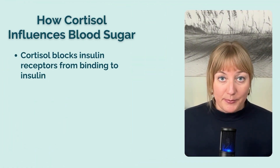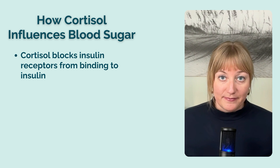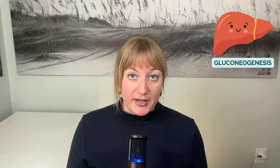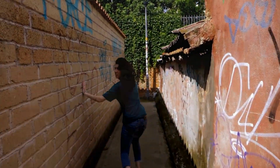Cortisol blocks insulin receptors from binding to insulin, meaning less glucose is taken up into your cells and more is floating around in your bloodstream. Too much glucose in your blood causes inflammation and damage to your blood vessels, playing a role in the formation of atherosclerotic plaques, which can obstruct or weaken blood vessels and cause a stroke or heart attack. Cortisol also induces a process in the liver called gluconeogenesis — glucose meaning sugar, neo meaning new, genesis meaning formation. Cortisol causes new glucose to be made and released into circulation by the liver, elevating blood sugar levels. This can be beneficial when encountering a threat, but if that threat is chronic and you can't burn off the extra glucose, it becomes a problem — especially for your waistline.